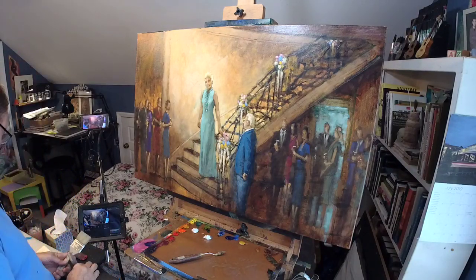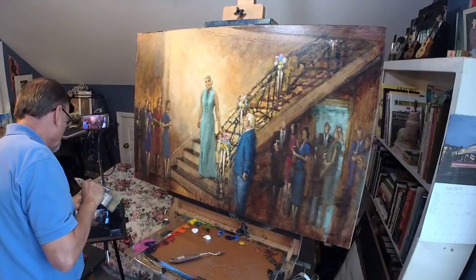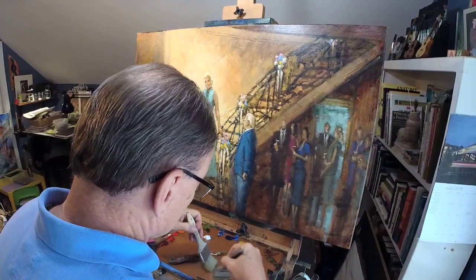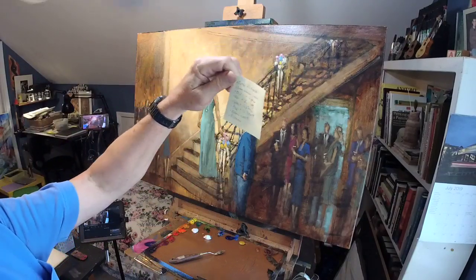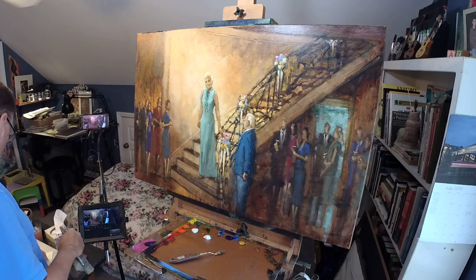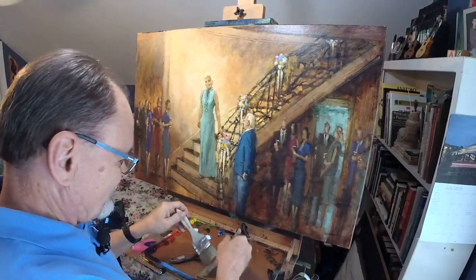I am nearly all finished on this painting. I thought I was 99% finished until I started looking carefully and I've come up with a punch list of about eight different items I want to address. You start looking and then you start finding.